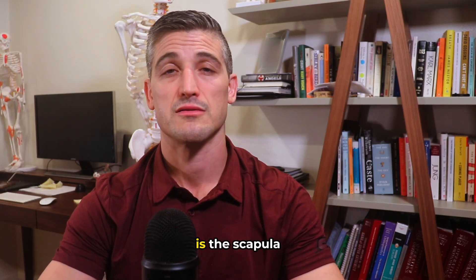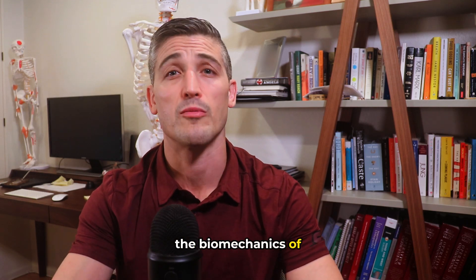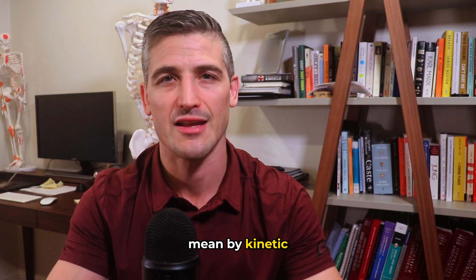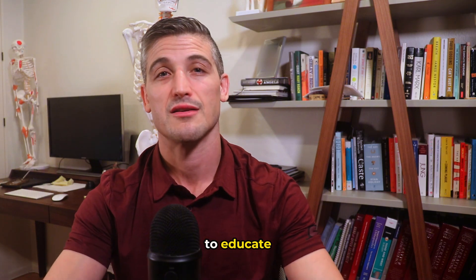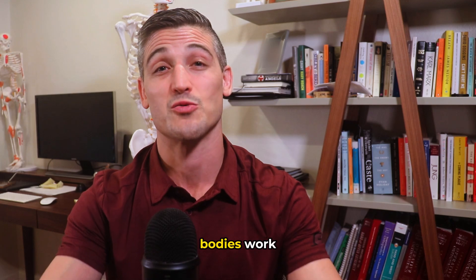So there it is — the scapula. Hopefully an interesting journey into the biomechanics of our movement that gives you a better idea of what we mean by kinetic linkage. I'm Dr. Lucius Pomerantz, board-certified orthopedic surgeon, doing my best to educate and give information that helps you better understand the way your bodies work.